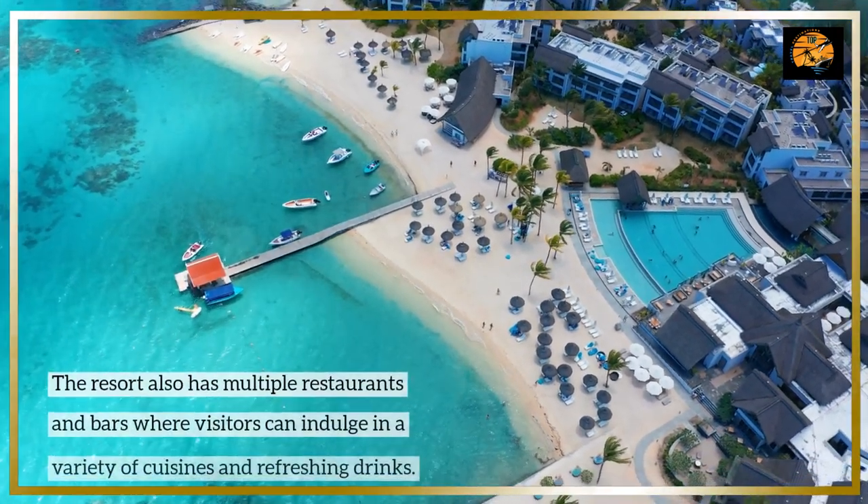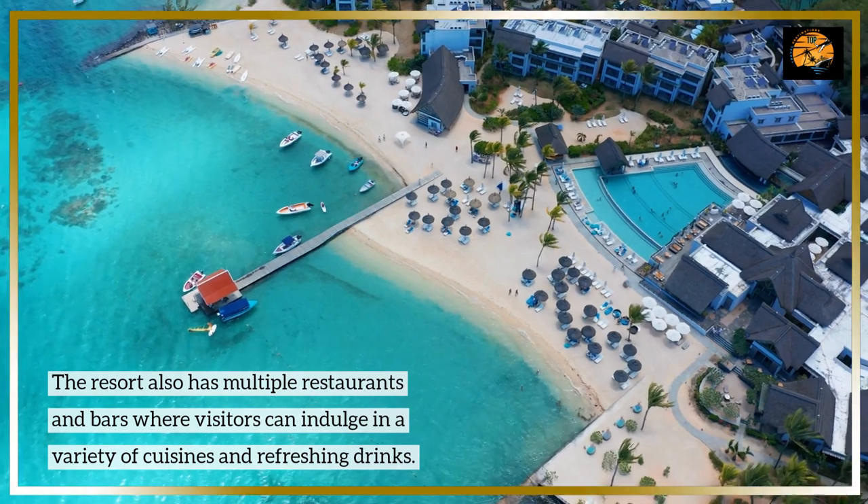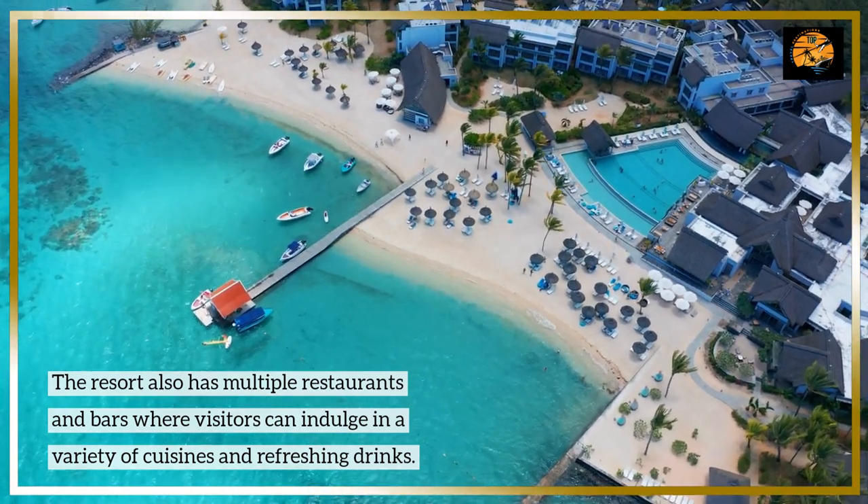The resort also has multiple restaurants and bars where visitors can indulge in a variety of cuisines and refreshing drinks.